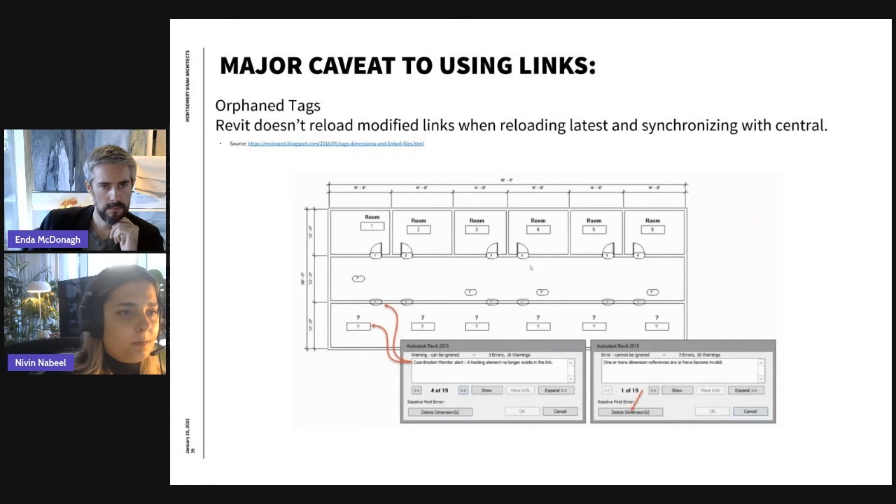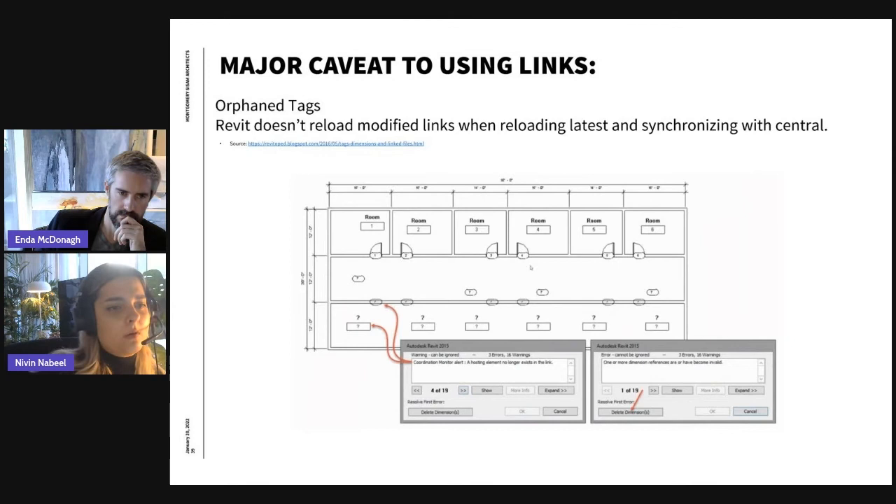One major caveat of using links is orphan tags. If one user has the background updated with all modules while another user's link is out of date, the tags in the main model will become orphaned — the tag can't see the element it's tagging. To address this, we created a workflow: one day for modeling and one day for annotating, or half a day each, so everyone has the same background. The other workflow is to reload the affected link elements before syncing so the tags catch up. Good news: Revit 2022 improved the behavior of tags in host models referencing elements in link models — when you reload your link, it remembers the element ID and automatically reattaches to that element, eliminating the need for reconciling hosting.